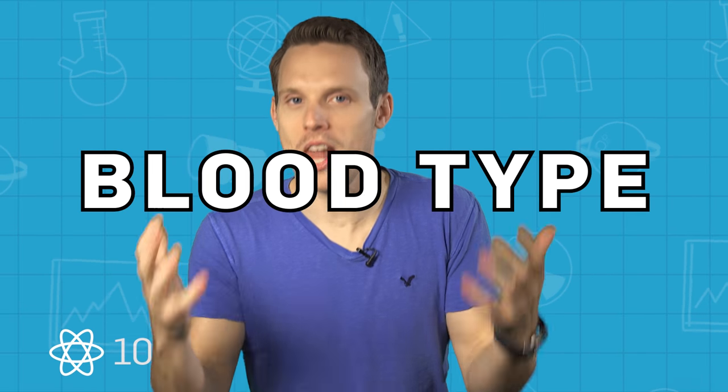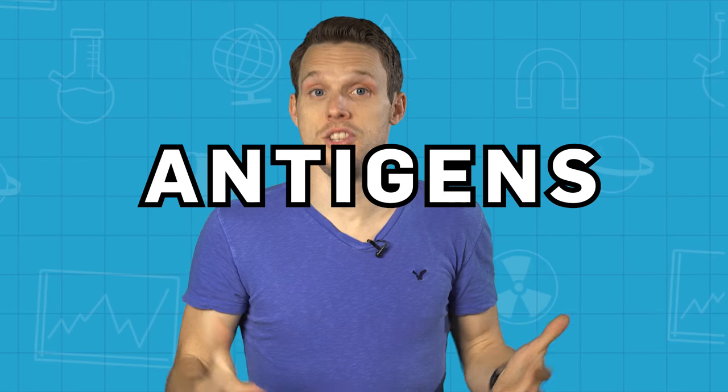If blood of a special type or group is needed, they can actually rush it out in under an hour — which means we should chat blood type. You have the same blood group your whole life; it's nothing like an exam grade. The letter and positive or negative sign refers to the protein molecules on the surface of your red blood cells.